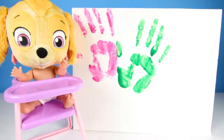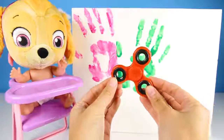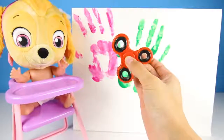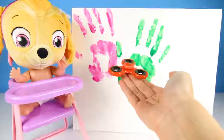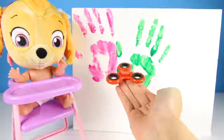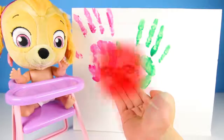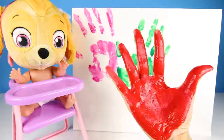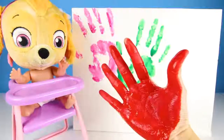Again! Let's play again! OK Skye, we'll do another spinner! The next color is red! Red is the color of Marshall's hat, and fire trucks, and apples. Lots of tasty things are red! These spinners are so cool! It turned my hand red this time! Red color, red color, where are you?